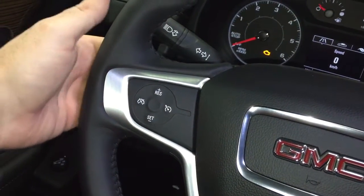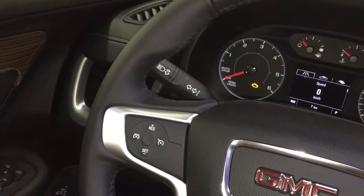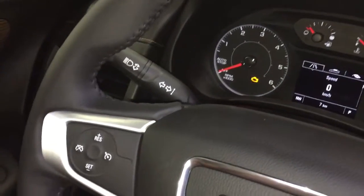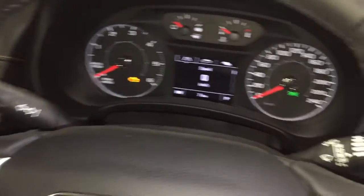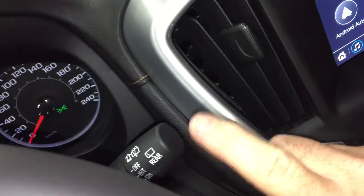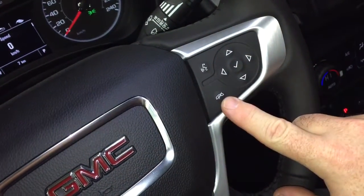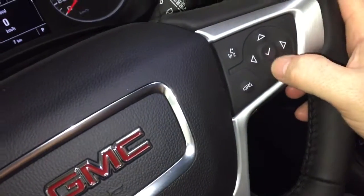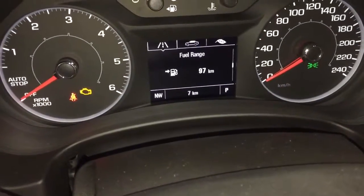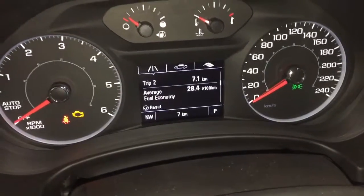Cruise control here on the left hand side, and there are some toggles behind the wheel to save and scroll through favorite radio stations. Headlights and turn signals on the left. Right hand side has your intermittent wipers, including rear wipers. Hands free calling, voice command, and driver information center menu — scroll through there to see all you need to know about your new Terrain, right at your fingertips.